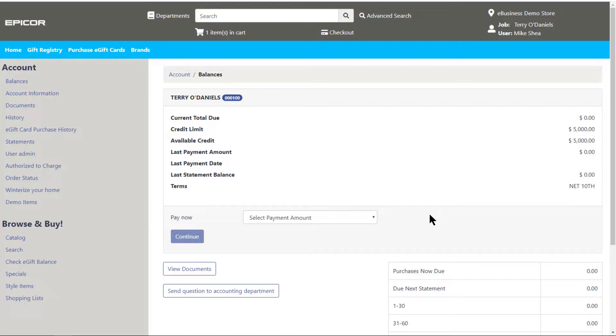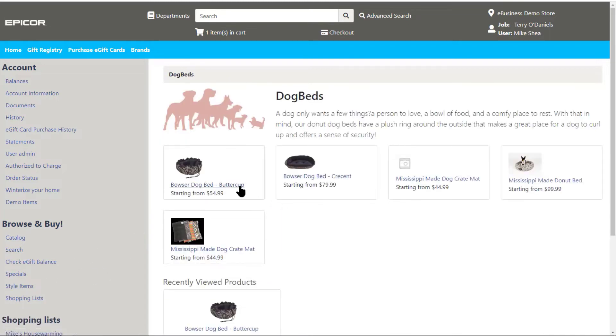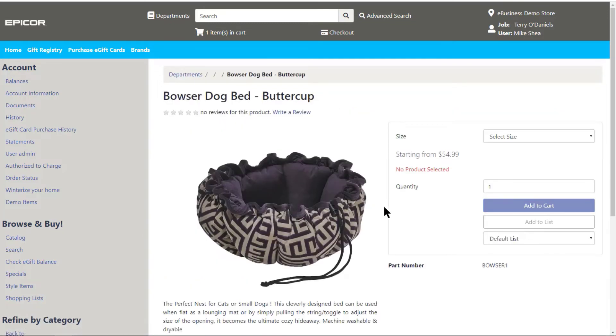There is still some human interaction on your end, like applying the payments and doing the final reconciliation. When it comes to showing your inventory online, you can show all of your products, or you can start small with a handful of key items and add more when you're ready.